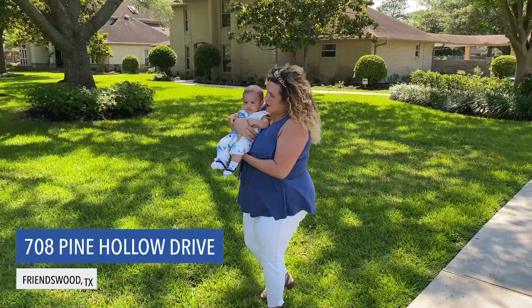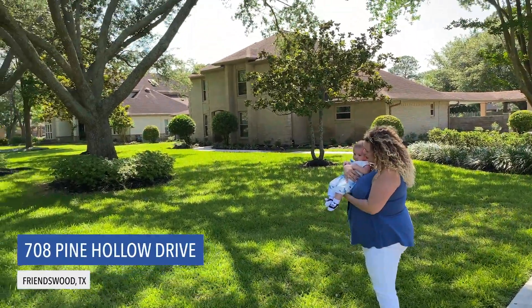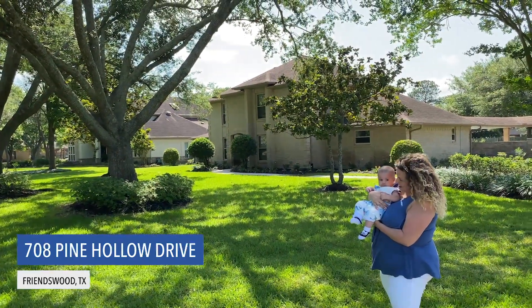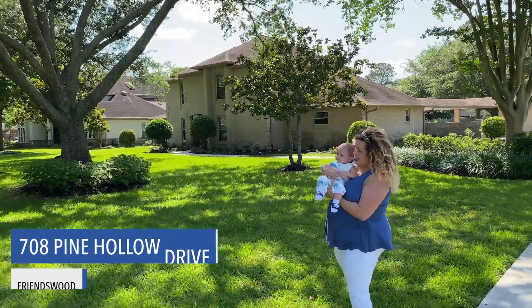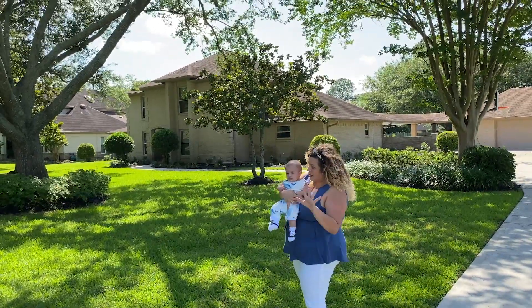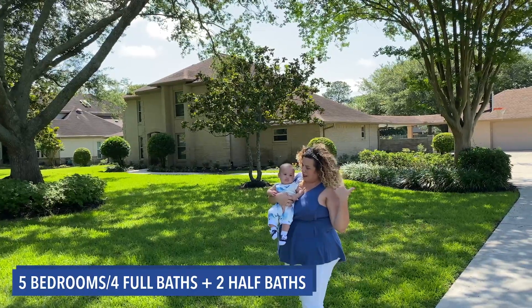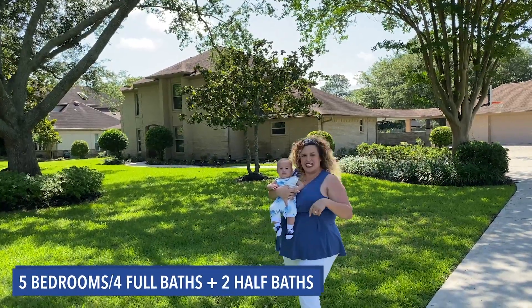Hey Atticus, we're going to check out this home. I was thinking this tree right here would be perfect for a swing tree. Let's get a swing in there. You want to go see the inside? It's super big. It has 4,458 square feet and five bedrooms. You can pick from any one, and some of the bedrooms even have playrooms. Let's go inside and take a look.